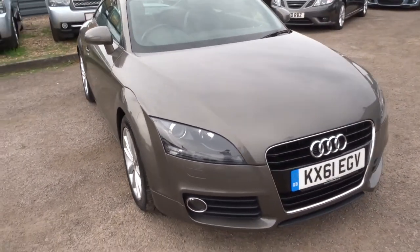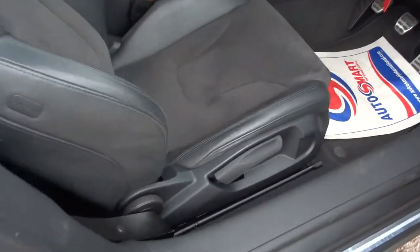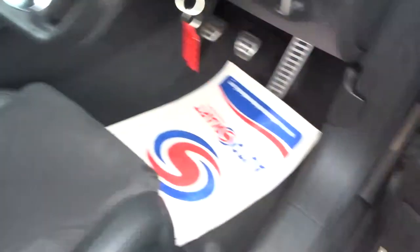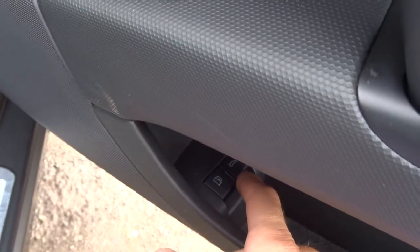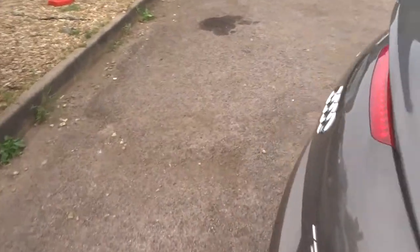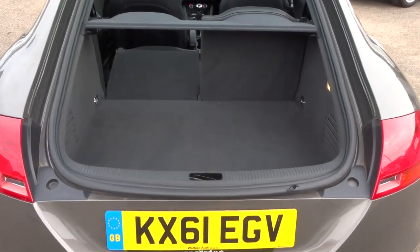It's got the two-tone half leather Alcantara trim. To get into the boot, there's just a button in the driver's door. Alternatively, here's the key — that releases the boot and then you pull it up, showing a very good amount of space.